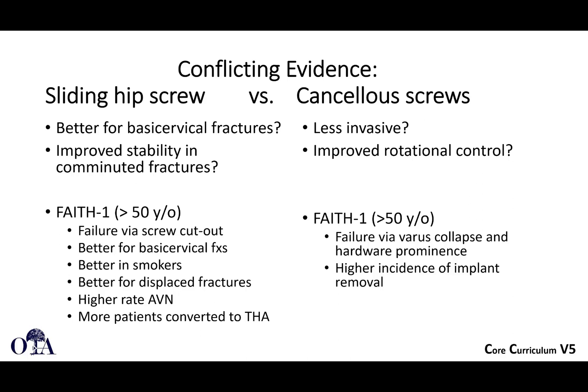Sliding hip screw versus cancellous screws — these are two of the mainstays of fixation techniques for femoral neck fractures around the world. The FAITH trial attempted to look at how we should best treat femoral neck fractures in an international study. We have some conflicting evidence. Sliding hip screw devices might be better for basicervical fractures, and there's probably improved stability in comminuted fractures. Biomechanical evidence has shown that sliding hip screws have better biomechanical stability than screws alone.